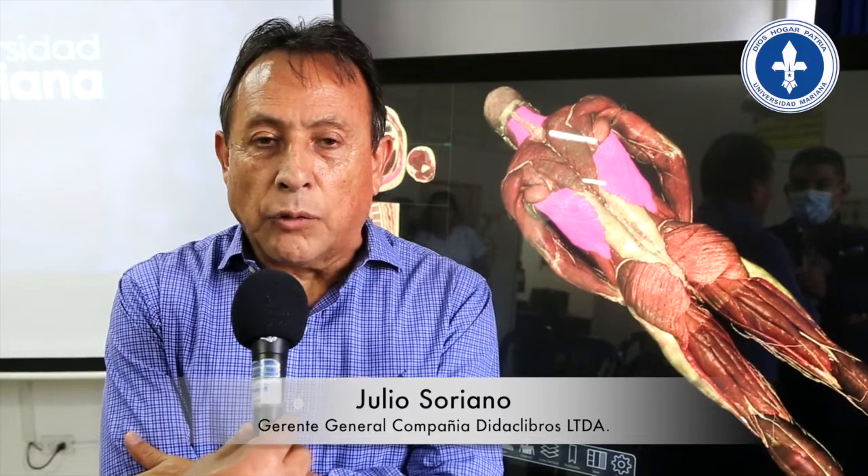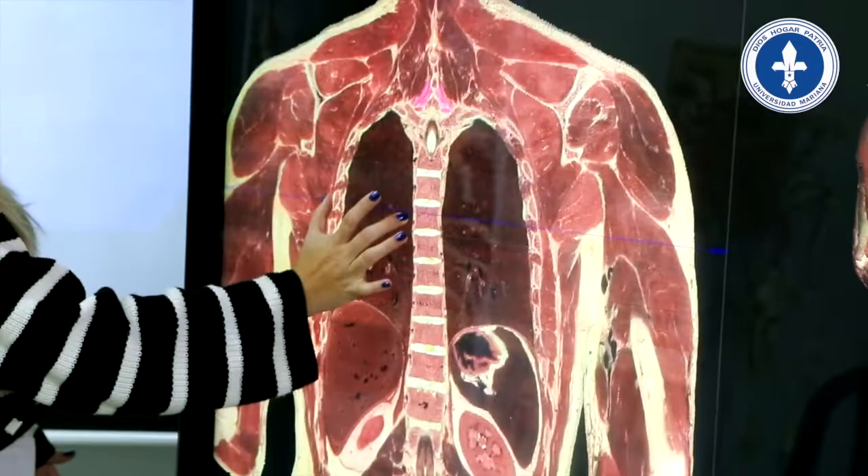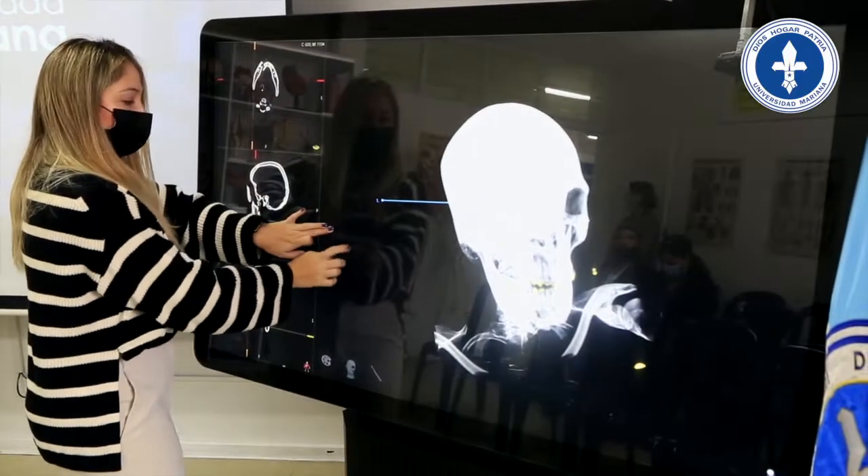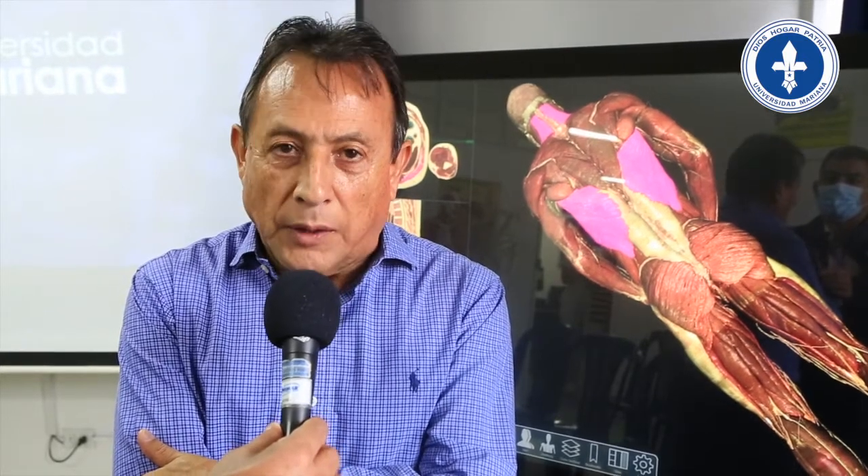La Universidad Mariana entra a ser líder en esta región con esta tecnología y esta solución que permite trabajar tanto en el campo presencial como virtual, y entra a formar parte también de las universidades que tienen soluciones de alta calidad para la educación activa y participativa de los estudiantes.